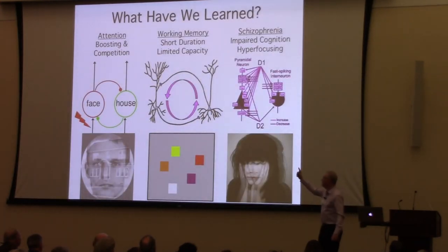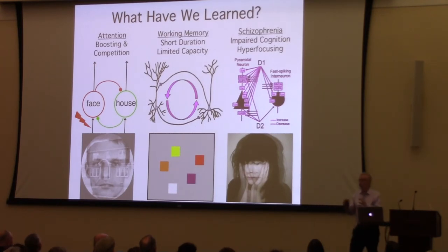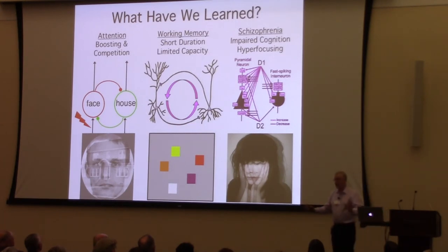To summarize: attention works by boosting signals and using competition to inhibit things we're trying to suppress, via a basic neural circuit. Working memory has short duration and limited storage capacity, also with a fundamental neural circuit. Schizophrenia involves impairments in these basic cognitive processes that are important for long-term outcomes like hospitalizations and employment, and we believe this reflects hyper focusing — storing fewer items in working memory while intensely focusing on potentially irrelevant things. Thank you for your attention.